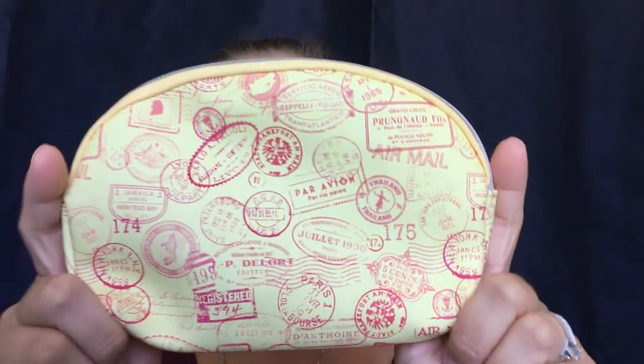Hello everyone, welcome back to my channel. I hope everybody had a wonderful Mother's Day — I certainly did, it was a very special day for me. Today's video is going to be an Ipsy unbagging. If I do sound kind of scratchy, I have actually been under the weather since last Tuesday, so I'm trying to do my best. Let's just go ahead and jump right into it.